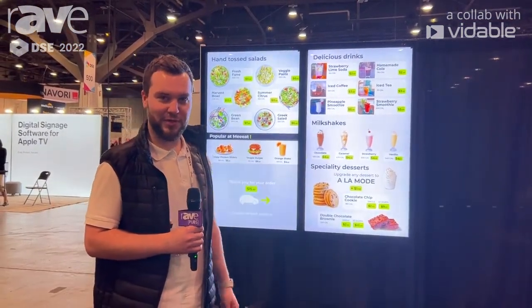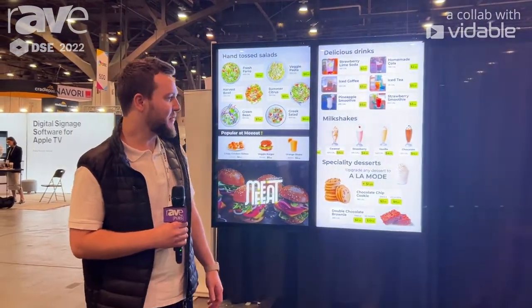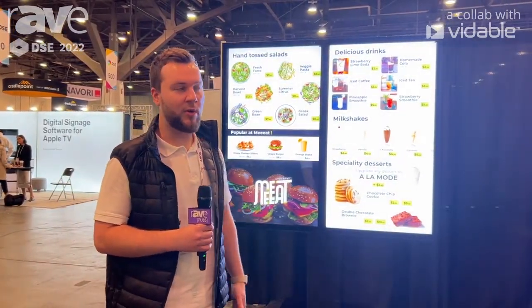I'm Andrew Nozell, Head of Projects for Acrylic America. We're here at DSE. Today we're showing off some digital menu boards, both indoor and outdoor. We have outdoor digital menu boards — we are one of only two globally certified producers of the screens for McDonald's.